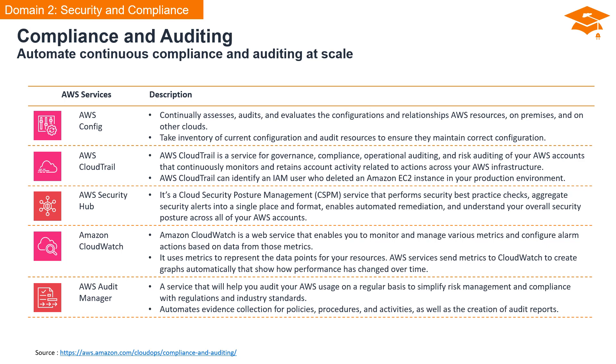Amazon CloudWatch is a web service that enables you to monitor and manage various metrics across your AWS resources. You can configure alarm actions based on data from those metrics. It uses metrics to represent data points for your resources, and AWS services send metrics to CloudWatch to create graphs automatically, showing how performance has changed over time. Finally, we have AWS Audit Manager, a service designed to help you audit your AWS usage regularly. It simplifies risk management and compliance with regulations and industry standards by automating evidence collection for policies, procedures, and activities, and it streamlines the creation of audit reports.